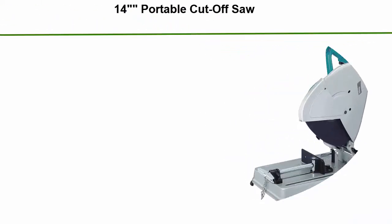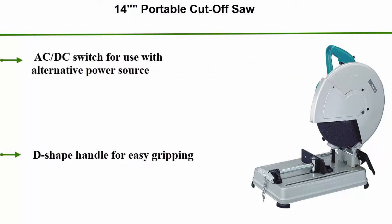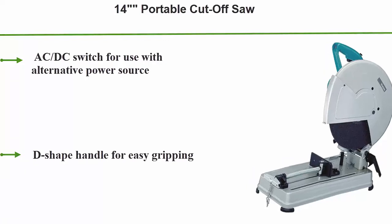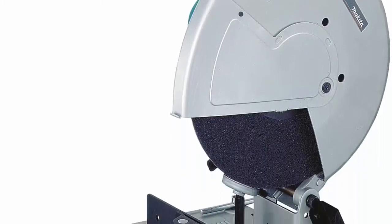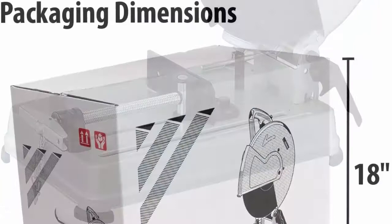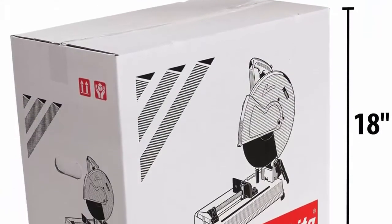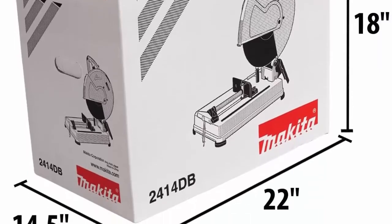Top 8: 14" Portable Cutoff Saw. AC/DC switch for use with alternative power sources. D-shape handle for easy gripping. Lock-off button to prevent accidental startups. Spark diversion guard for operator safety. Fence adjusts 45 degrees right and left with three locations for various material sizes. Quick-release vise for secure material retention and fast repeated cutoffs. Cuts 4.5" round stock at 45 degrees and 90 degrees.